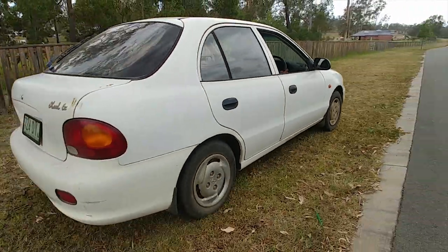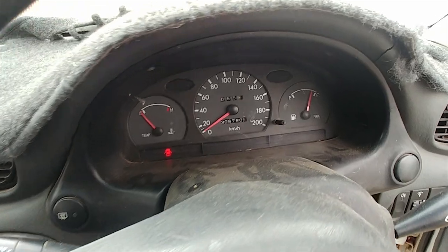It's cheap, it's reliable, and these things are hard to break. This one's done 306,000 kilometres and it's still running. They're hard to kill.